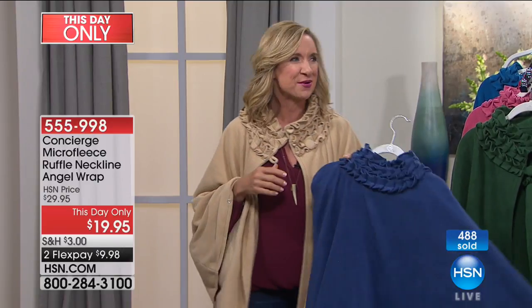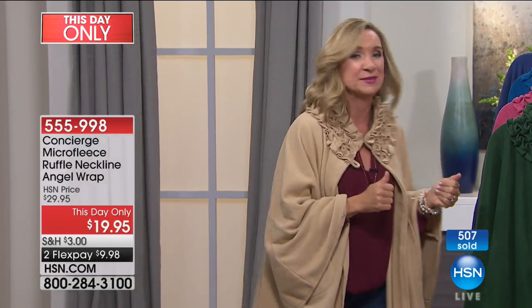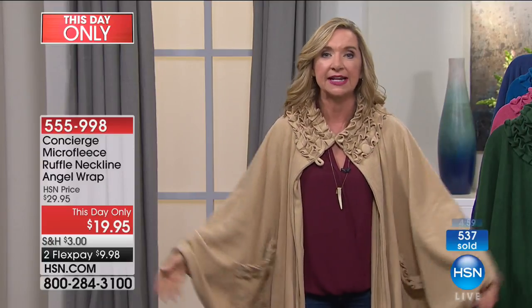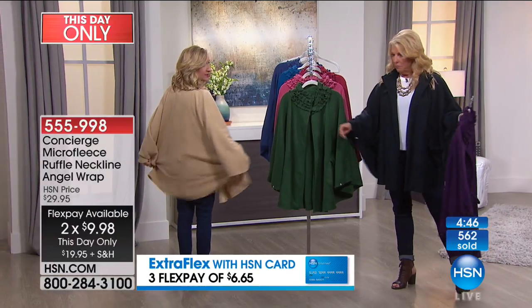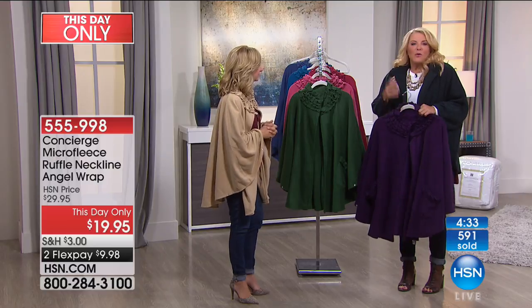Not having to worry about size is so freeing when gift giving — you don't want to go too large or too small. The Angel Wrap came to be because we loved our soft blankets so much we wanted to live in them all day. With a throw over your shoulders you're constantly adjusting — it slips and slides. With the Angel Wrap, it drapes and stays right on your shoulders with a nice length. Whether you're short or tall it fits beautifully, and you'd love having a blanket at soccer games or baseball without looking like Nanook of the North.